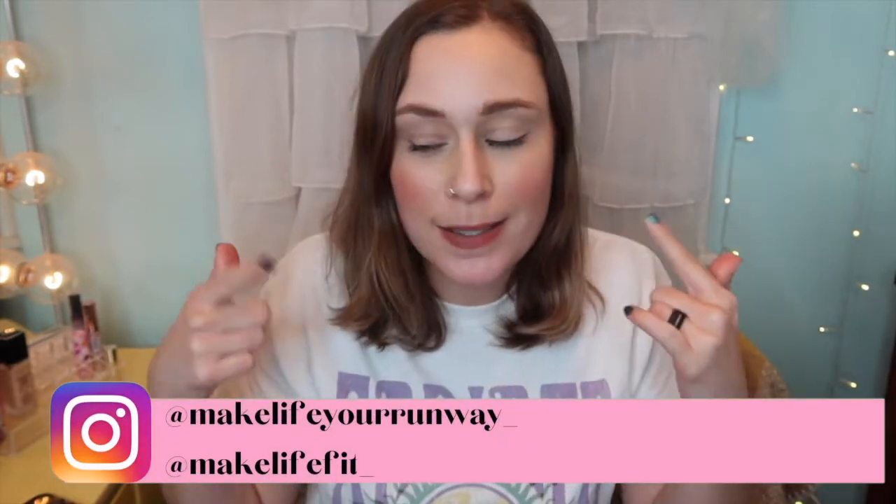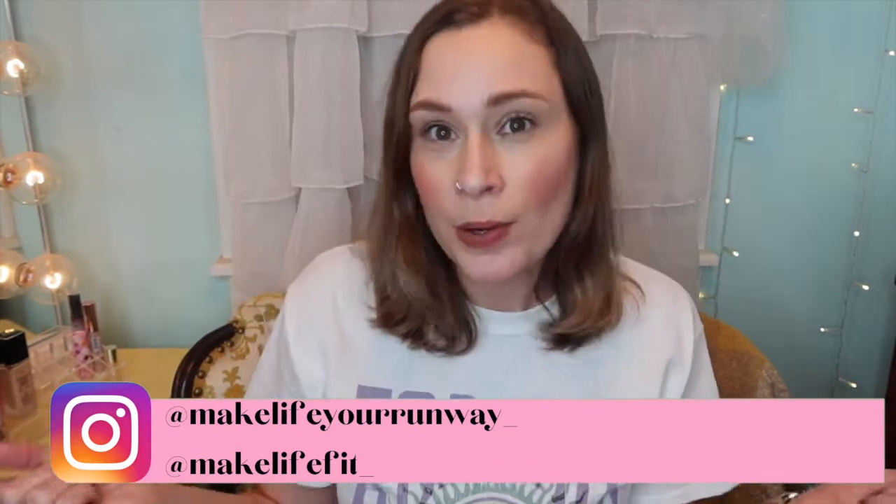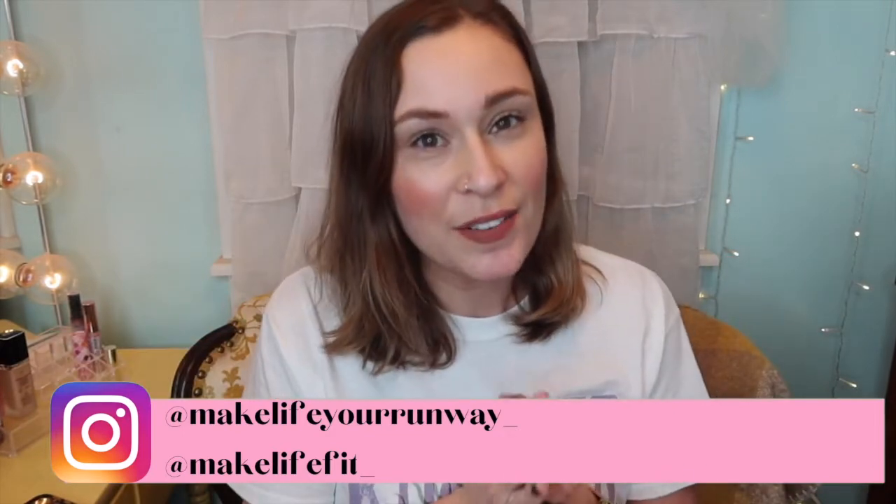Hey guys, it's Abby from Make Life Your Runway. I know I said you wouldn't see me till the new year, but I was calculating some dates and decided to film now. It should be New Year's Eve while you watch this, so happy New Year's Eve! I hope you all had a great Christmas holiday with your family. We had a great time — family chaotic in a good way, but still relaxing with lots of good food.